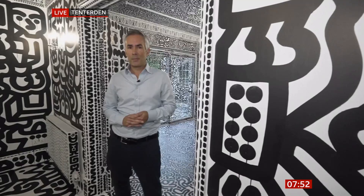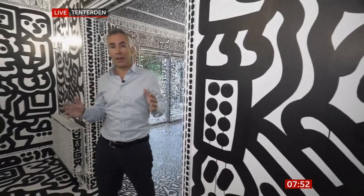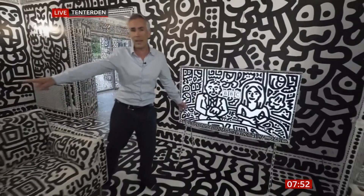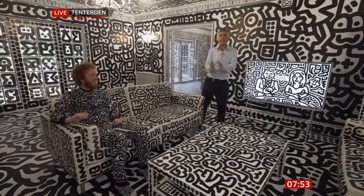Good morning — busy is one way to describe this. It is a living room unlike any other, and indeed the whole house has been covered in doodles. We've even got a doodled image of John and Sally presenting BBC Breakfast. It is the work of this man, Sam, otherwise known as Mr. Doodle, and it has been his lifelong ambition to live in a doodled house.